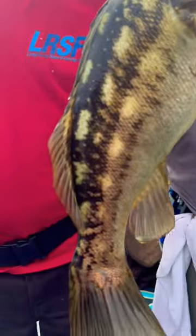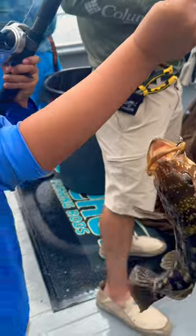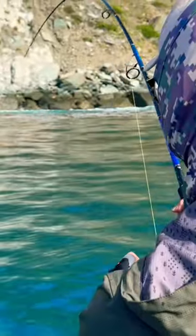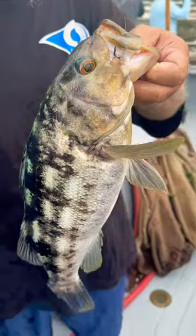A good hot bait, changing that bait regularly, and making that long cast really paid off. Fun calico bass fishing at Catalina Island. Hope you get out soon.